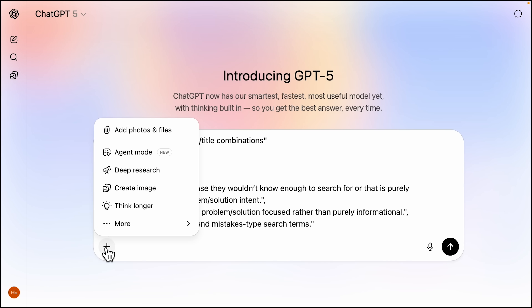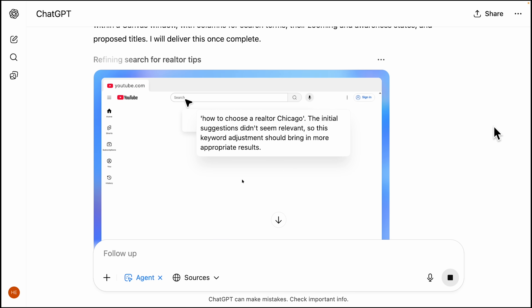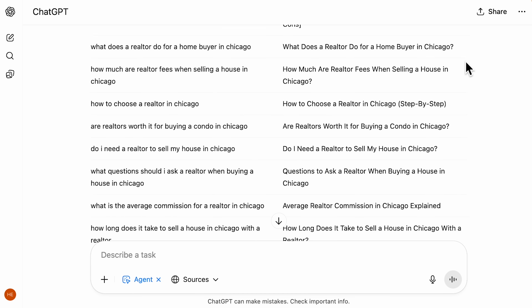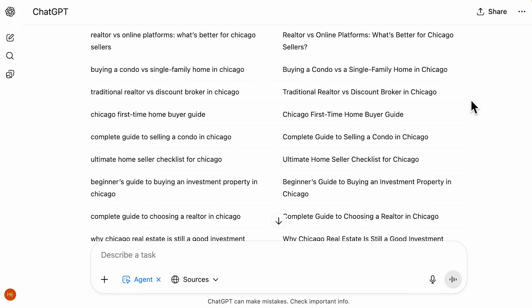I used agent mode to solve one of the biggest sticking points my YouTube course students have: picking the right topics and titles for their videos. That used to mean paid tools and hours of manual research, and even then most students would still pick the wrong videos to make. My team and I created a prompt for agent mode that sends it out to analyze YouTube itself — looking for what videos are getting views in your niche, what people are searching for, identifying gaps you could fill, and figuring out viral title patterns that get clicks. Just tell it your niche and 20 minutes later you get a full year's worth of video topics, organized from easy wins to harder keywords as you grow.